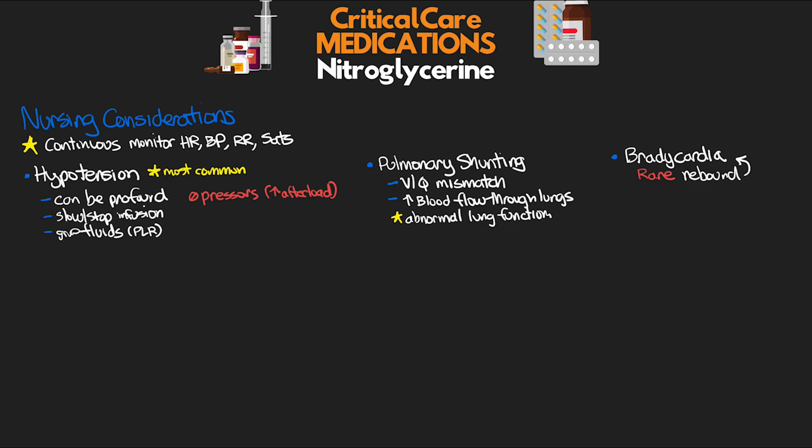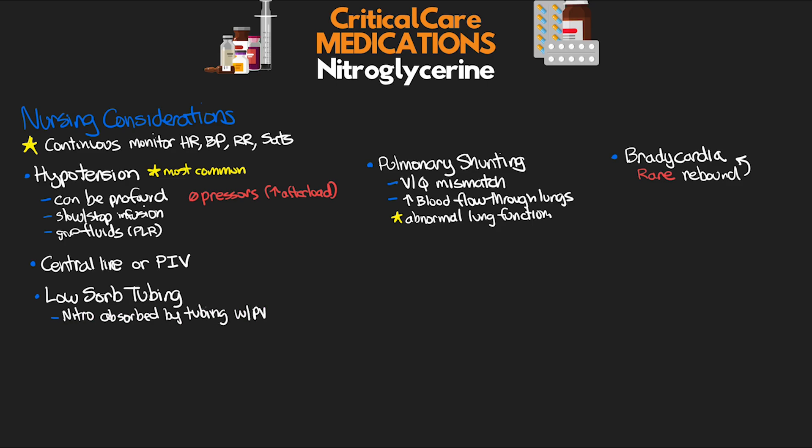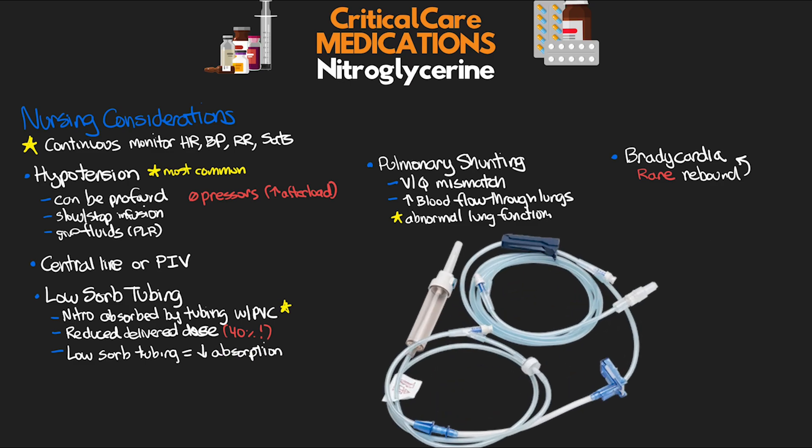As far as the administration of nitroglycerin, we can administer this via central line, but we can also do it through a peripheral IV as well. It's important to know about something called low-sorb tubing. Nitroglycerin has actually been found to be absorbed by tubing made from PVC, which is common with most of our IV tubing. This can reduce the effective dose being delivered — one study showed as much as a 40% reduction in the amount of delivered medication. If you're just using regular tubing, nothing else can be infused after giving nitro through that tubing due to the risk of interaction with the absorbed medication. We do have special low-sorbing tubing that greatly reduces the amount of medication absorbed, and a lot of times this tubing is denoted with a blue color.